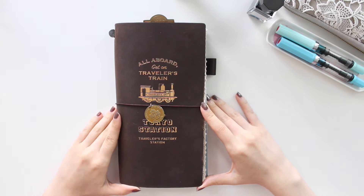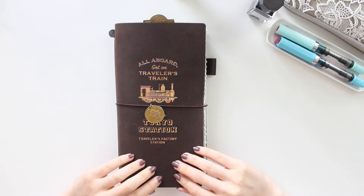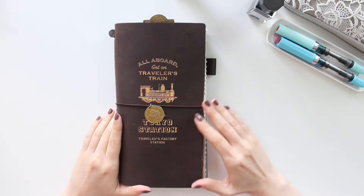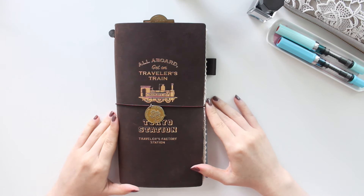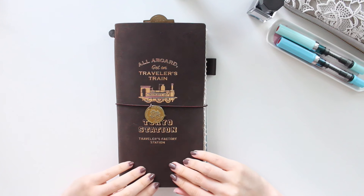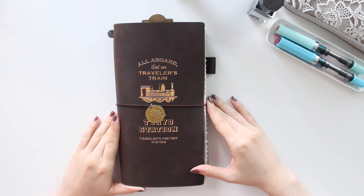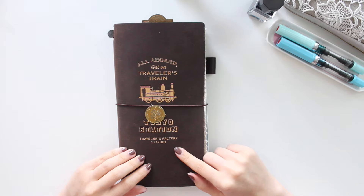In today's video I'm continuing on with my journal setups in my traveler's notebook. Last week I shared my daily journaling for 2025 with my passport TN, so if you're interested in that go check out last week's video. Today we're going to be going through my regular size, also called standard size. The cover I have here is from the Traveler's Company — it's one of their special edition covers. I ordered this from Japan; it's the color brown and it has the Tokyo Station gold foiling on the front.